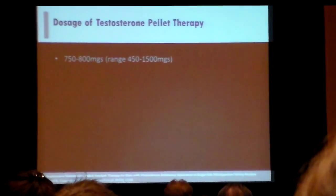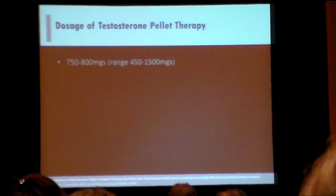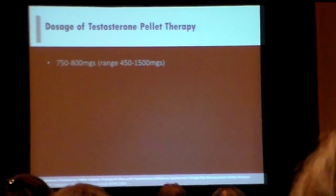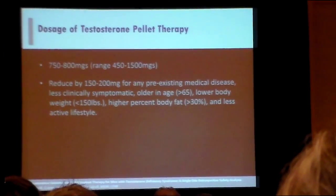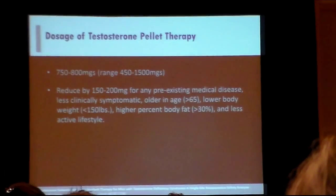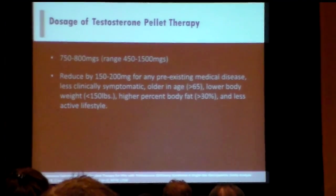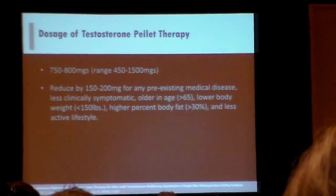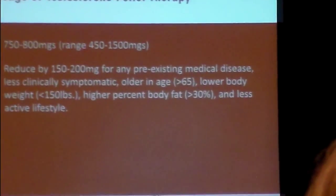How do you dose therapy? It's very simple — let's not make this complicated. 750 to 800 mg is our starting range. That range may vary from 400 to 1500 over time, but our typical range is 750. If we're using the 75 mg Testopel pellets, that's about 10 pellets, or four of the compounded 200 mg pellets. We reduce by one to two pellets for any pre-existing disease, patients over 65, patients with lower body weight, high body fat percentage, or who are less active. So the rule is: older, fat, leaner, slower.